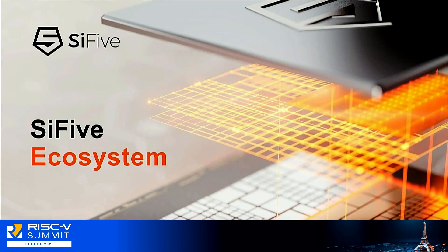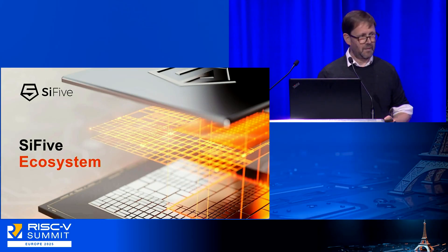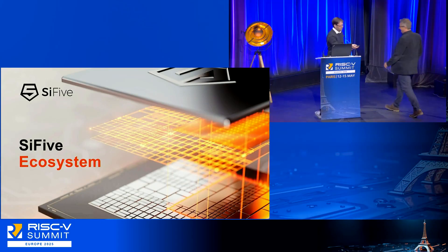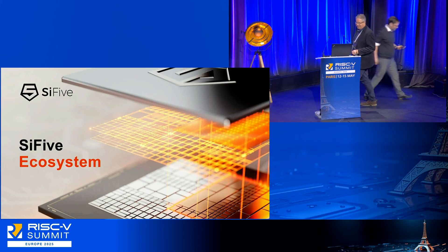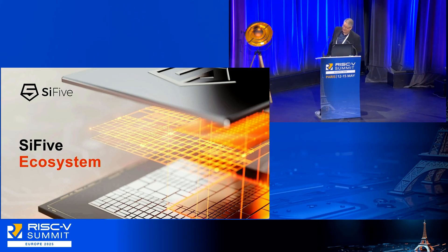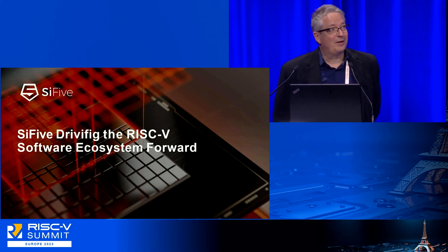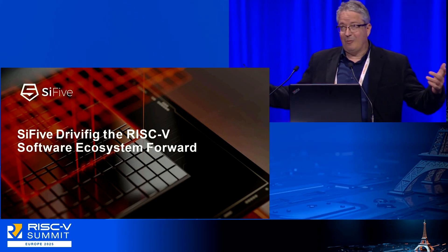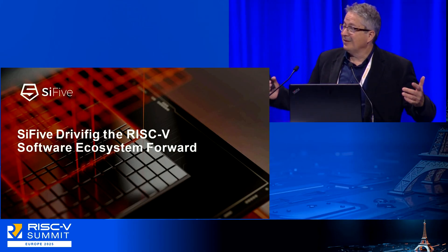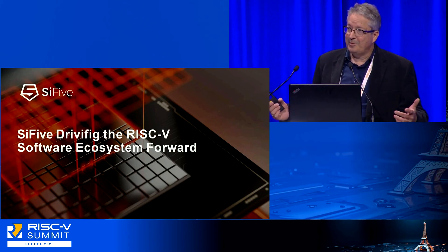Next we have SiFive. Welcome — I hope I can entertain you for two minutes. SiFive is one of the pioneers of RISC-V. Our key business is offering you a broad portfolio of RISC-V CPU core IP.